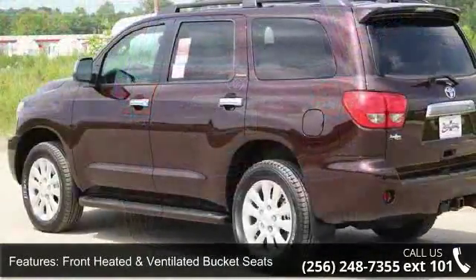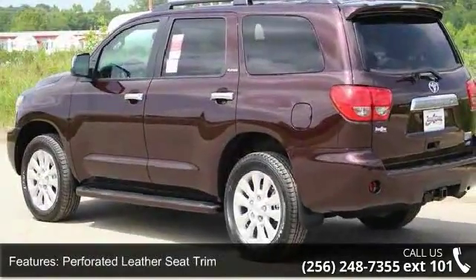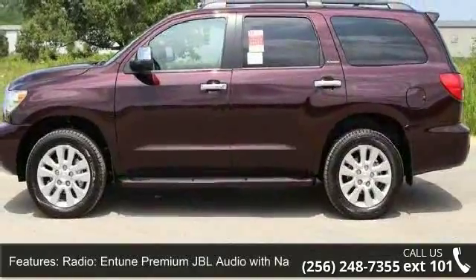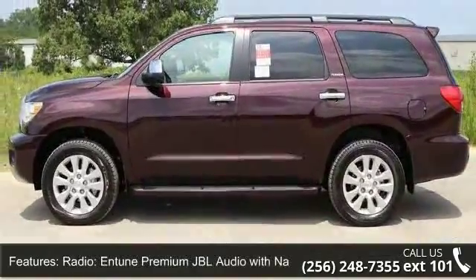Radio, in-tune premium JBL audio with navigation, 4-wheel disc brakes, air conditioning, electronic stability control, front bucket seats and front center armrest.